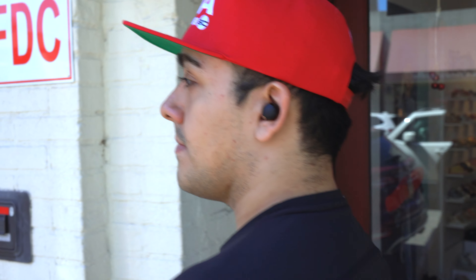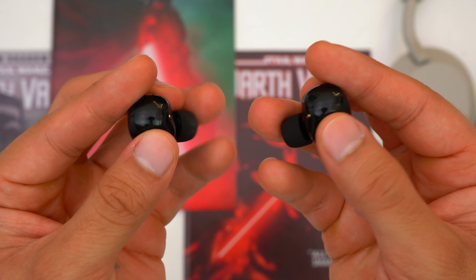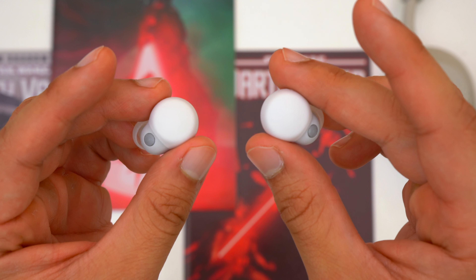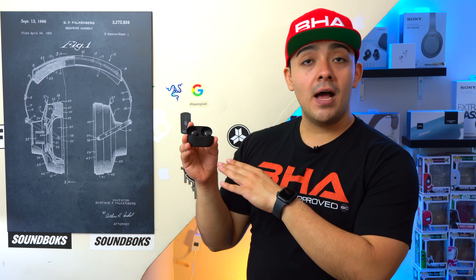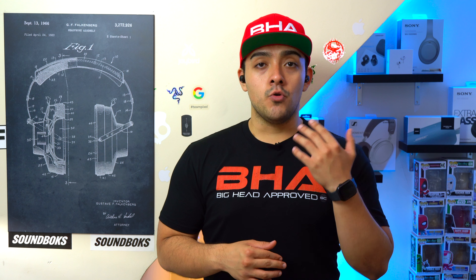The AirPods Pro 2 and WF-1000XM5's are neck and neck because the AirPods Pro 2 do a slightly better job of blocking out constant lower-frequency sounds like road noise, while the Sony's do a slightly better job of blocking out random higher-frequency sounds like chatter. The LinkBud S also rank very well here for a mid-tier pair. The XM5's do have an advantage from their foam ear tips, but even with silicone ear tips they would still block out more noise than the LinkBud S.